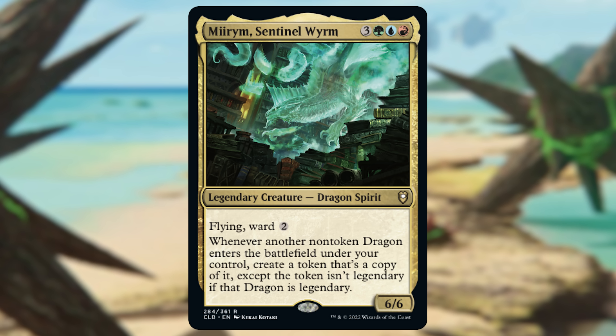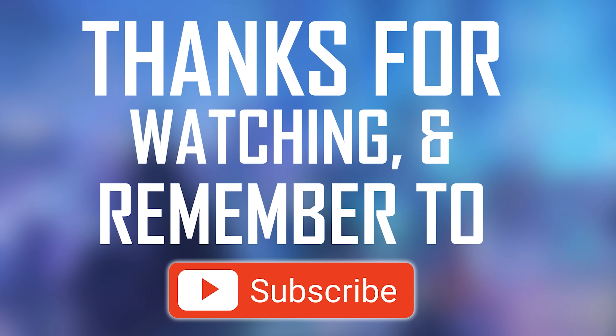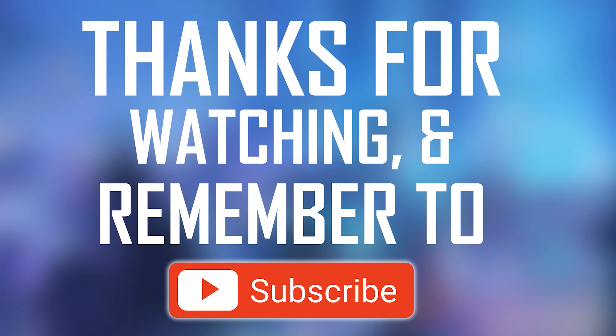Next we have Miirym, Sentinel Wyrm from Battle for Baldur's Gate — $1.61 for maybe one of the most popular commanders this year. People love Dragon Tribal commanders, maybe the most popular tribe. With Miirym, you didn't get your typical 5-color, play-every-dragon-ever-made commander — you got one that absolutely abuses legendary dragons, letting you make a token copy of one that is legendary, but the token itself is not. It's very cheap, but dragons that provide a ton of power tend to go up in price over time, and in my opinion this has been the best dragon all year. We also see another Ward ability — Wizards of the Coast has gone crazy giving blue creatures Ward with different costs — it adds more interaction and makes opponents think twice before targeting it.